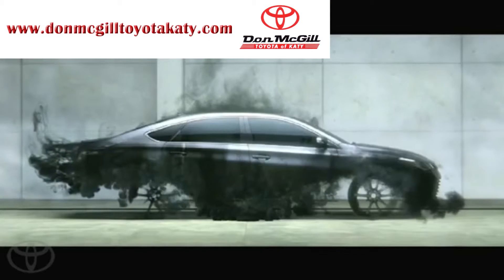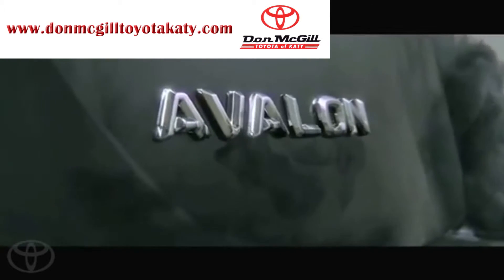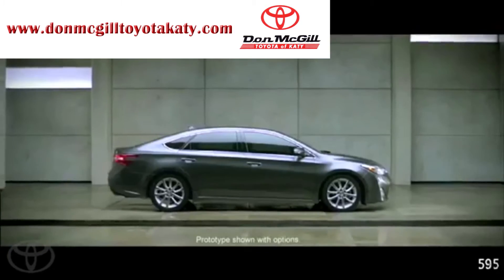What these spots say about the car is that the Avalon is more than just a machine. It's a product of the engineers' and the designers' passion.